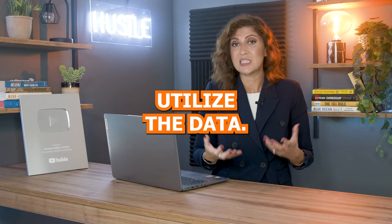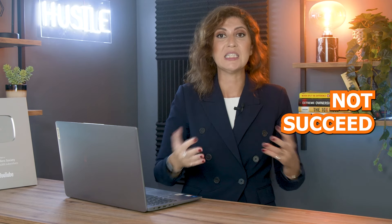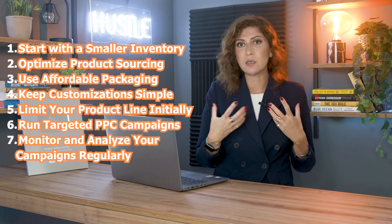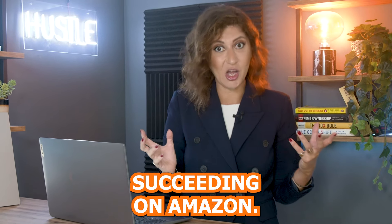You can utilize the data, and I always say on the channel that you should really follow the data. However, things shift in the market and e-commerce — specifically selling on Amazon — is such a quick and fast-paced business that you might do all of the research necessary, but once you launch the product, there are a lot of things that might change. This video covers seven things to help lower your risk of not succeeding on Amazon.